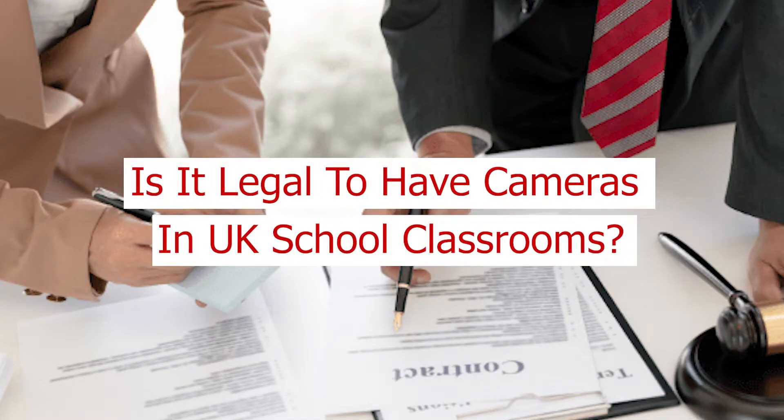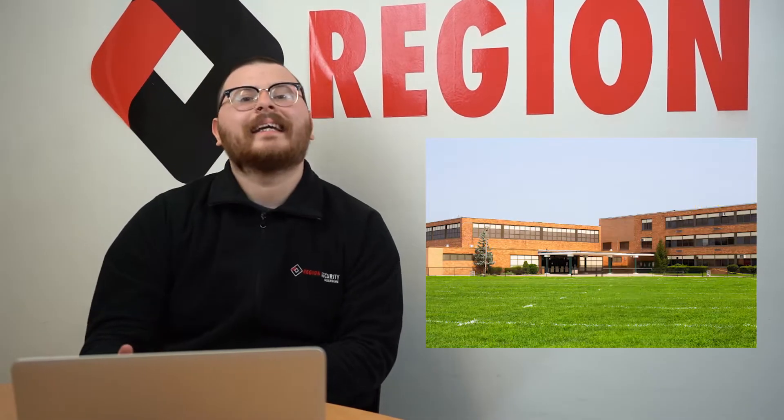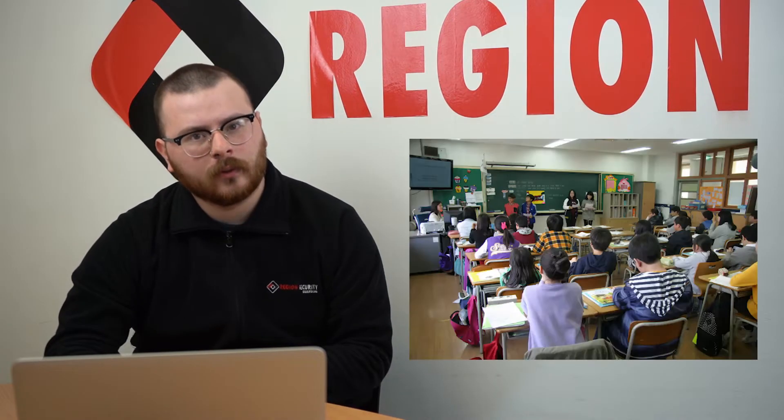Is it legal to have cameras in UK school classrooms? School CCTV cameras are allowed to be set up both in schools and around school sites to ensure the safety of the staff and the pupils. The UK Department for Education published their site security guidance back in November 2019, which states that a type A monitored alarm is essential for school buildings. Most CCTV cameras in schools are positioned outside of classrooms, mainly outside of the building itself and inside hallways. There is a lack of cameras in classrooms, however, mainly due to financial issues and the controversy that surrounds the topic.